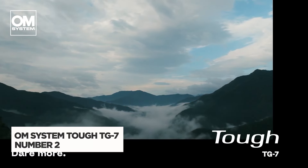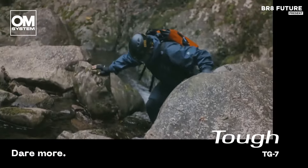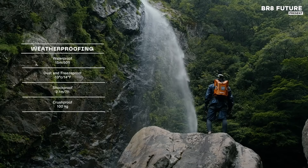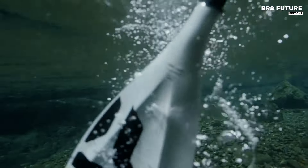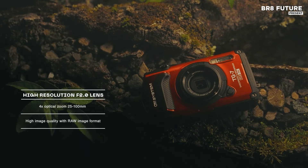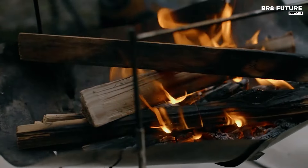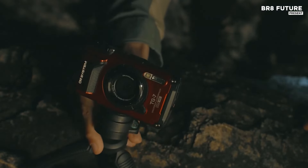The OM System Tough TG7 is a rugged powerhouse, offering remarkable durability and performance as one of the best waterproof cameras on the market. This compact camera boasts a 12-megapixel 1/2.33-inch sensor paired with a 25–100mm f2.0–4.9 lens, delivering impressive versatility whether capturing landscapes or macro details. Its ruggedness is key: waterproof to 50 feet, shockproof from 7 feet, freeze-proof to 14 degrees Fahrenheit, and crush-proof up to 220 pounds, making it ready for any adventure.